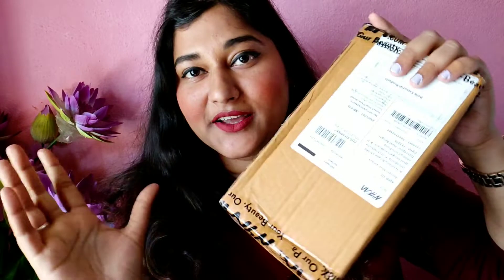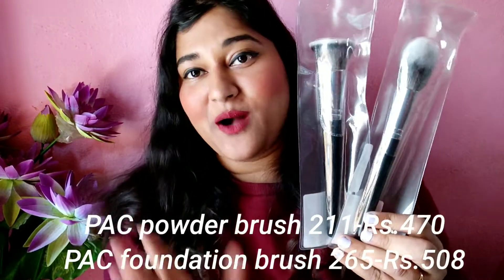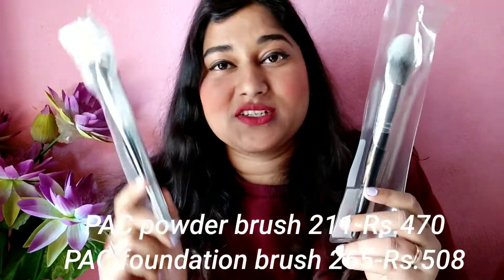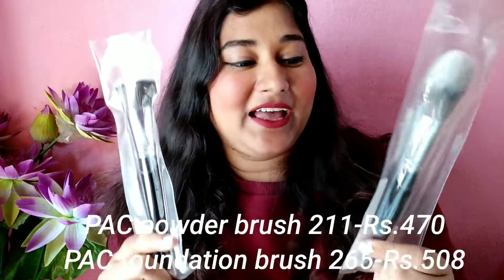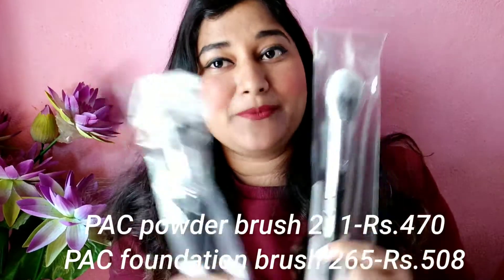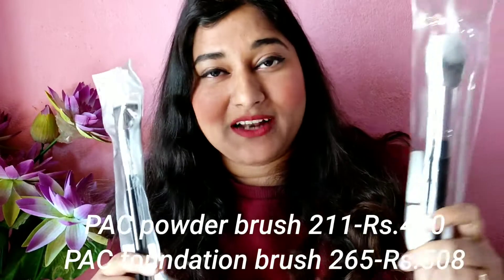Moving on to the next box — this one contains a set of two PAC makeup brushes. I've heard so many good reviews about PAC brushes, so I ordered two: a foundation blending brush and a powder buffing brush. These are the two basic brushes you need for base makeup. I wanted to invest in good quality brushes, and these seem like a great choice. Let me know if you want a review!